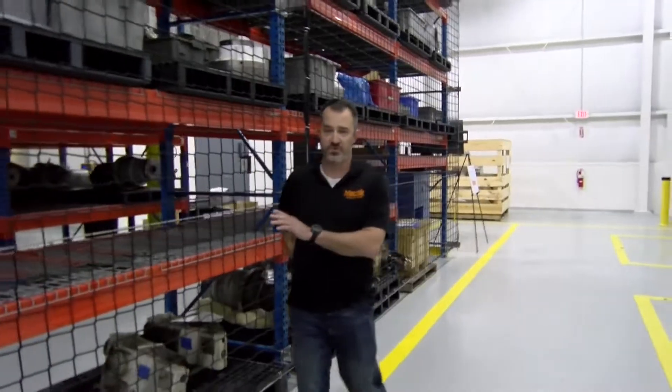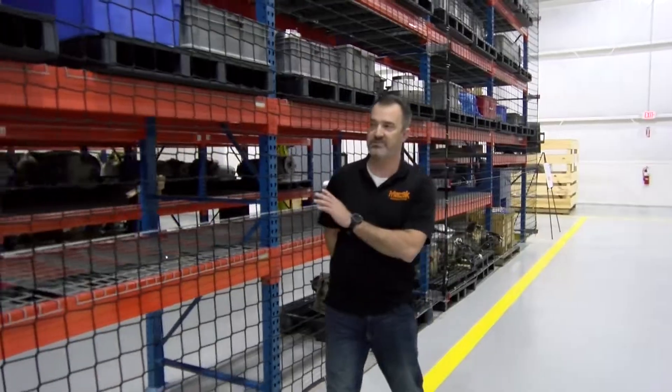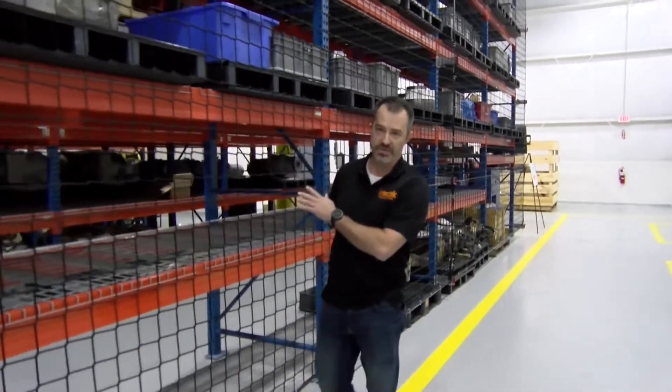This is what kind of separates us from the rest of the groups — the OEMs and all of our competitors. There's not a lot of people who have this many jobs in process or the core inventory behind us.